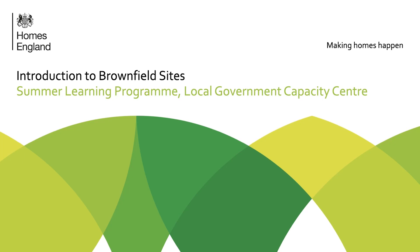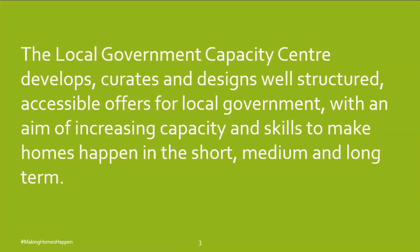Today's event is an introduction to brownfield sites. The summer learning program is brought to you by Homes England's new Local Government Capacity Centre. The centre develops, curates and designs well-structured, accessible offers for local government with an aim of increasing capacity and skills to make homes happen in the short, medium and long term. We've launched the centre following extensive research and consultation across local government.